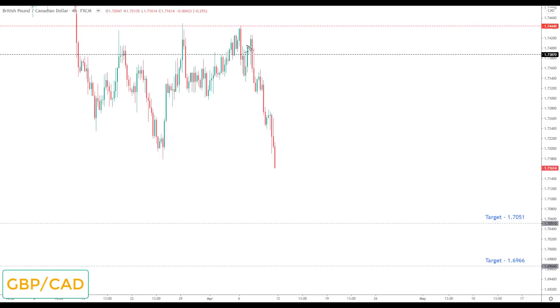GBP/CAD doesn't make the watch list, but we have strong momentum to the downside so I wouldn't be surprised to see lower lows next week. Any correction would be viewed as the opportunity to look for bearish reversals down to the next key support at 1.7051.